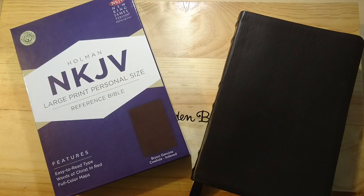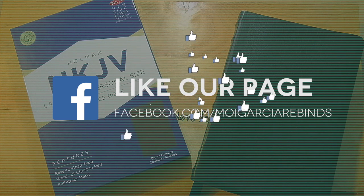Please subscribe if you haven't done so, like us, and please share with others if you think this could benefit them. Thank you very much. God bless. Shalom.